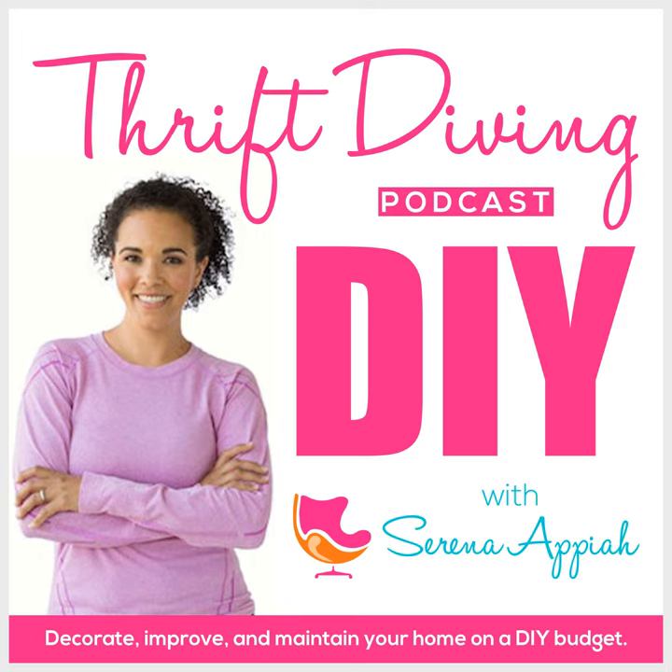This is the first time that I've actually made it about somebody else's house. This is the idea I've been wanting to do for a while. I imagined one day I would have a Netflix series — a thrift diving show where we go into other people's homes and make over their rooms.